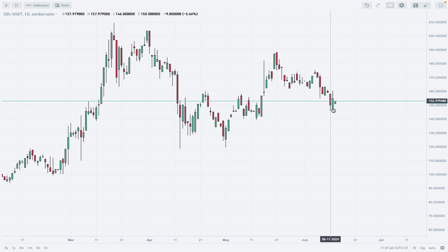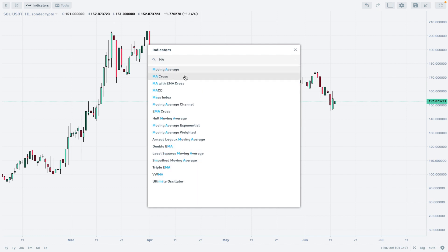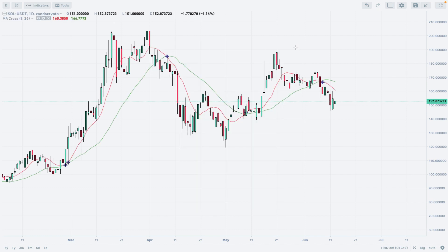What we see on the Solana market is a very nice deterioration towards the level of 146 tethers. Let's find out where the moving average is right now. Applying our moving average cross, we can see that the short-term moving averages — 9 and 26 — are still above the price, which means there is a cross.